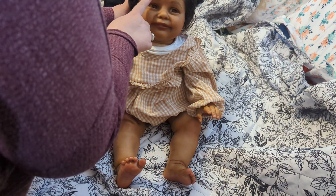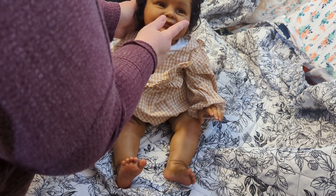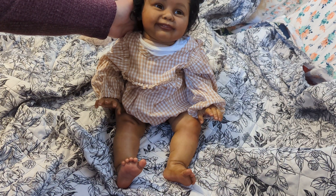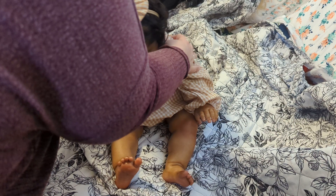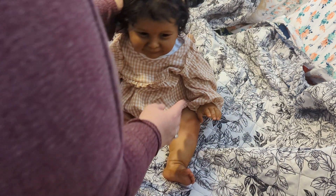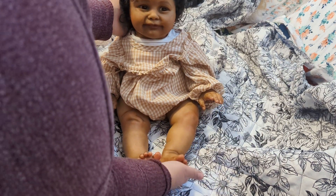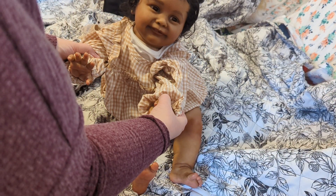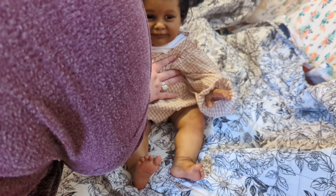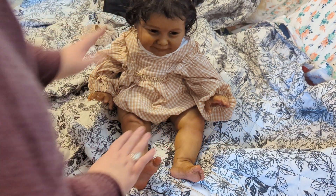This is Zoe by Natali Blick! She has the most beautiful biracial or multiracial skin tone. She's got little beauty marks, beautiful thick eyebrows, glass baby brown eyes, and rooted human hair that is so incredibly soft. She is absolutely amazing — she's got little moles and beauty marks on her little legs too. Isn't she cute?